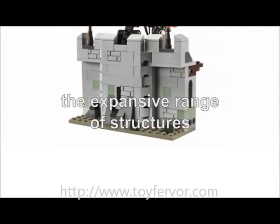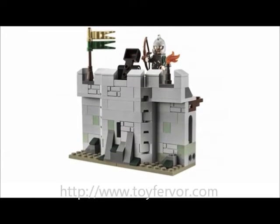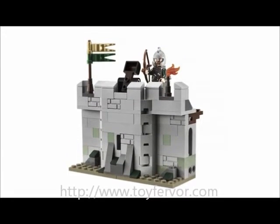This isn't to mention the expansive range of structures that feature in the books and films, such as Mines of Moria, Towers, Helm's Deep, and Orc Forge.